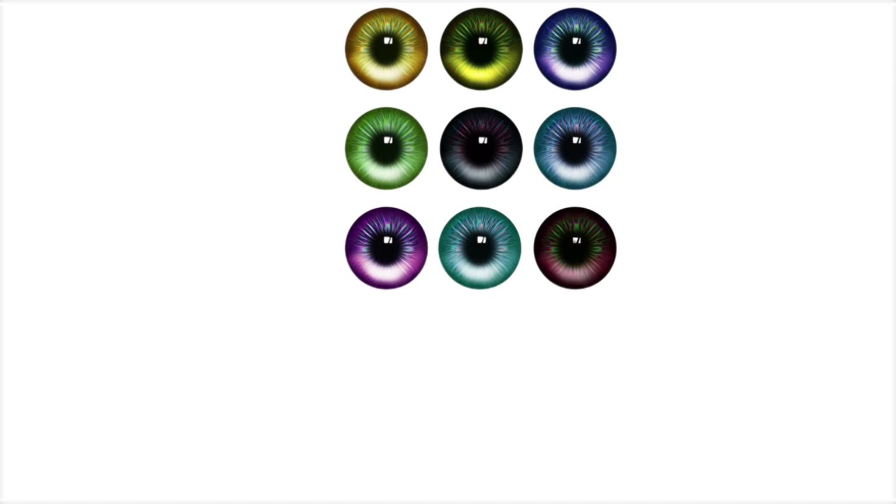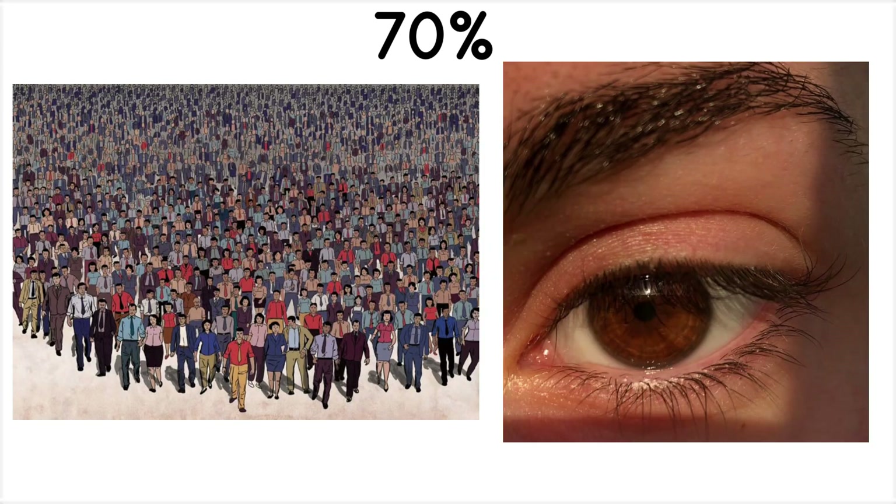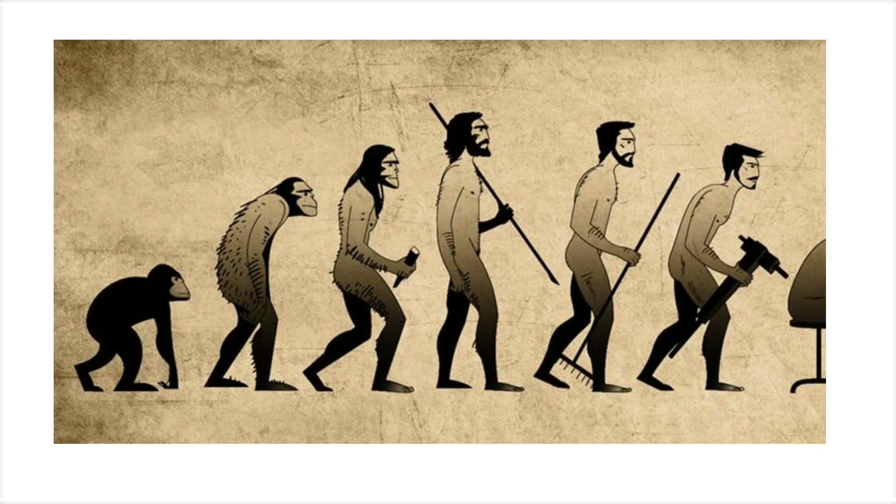Unlike lighter eye colors that reflect light, brown eyes draw it inward, enhancing endurance in harsh daylight. Over 70 percent of people worldwide have brown eyes, reflecting their evolutionary origin and practical usefulness.